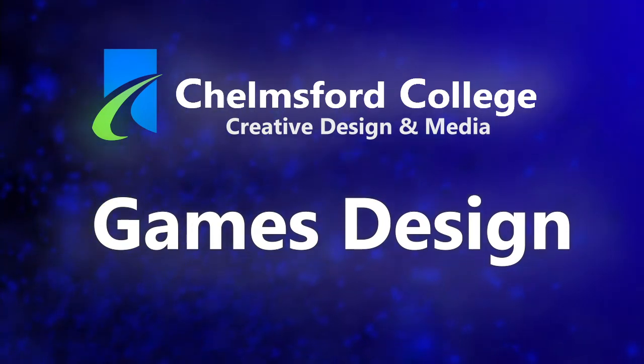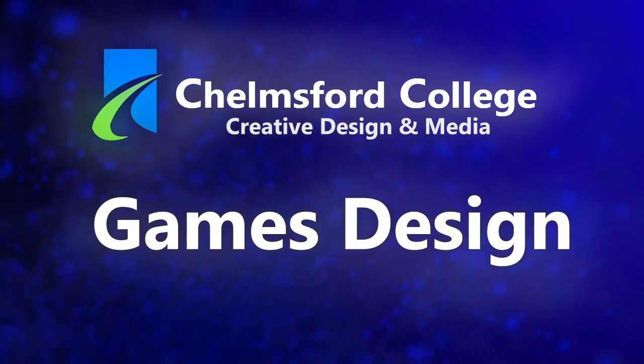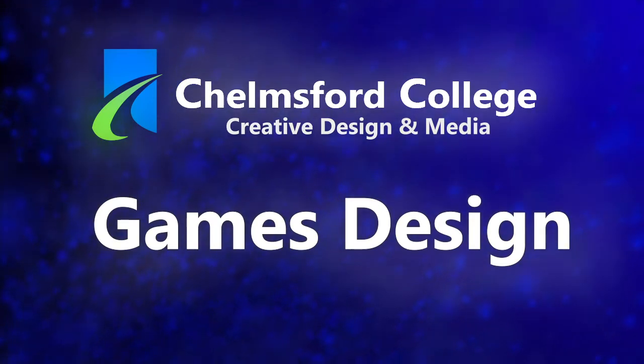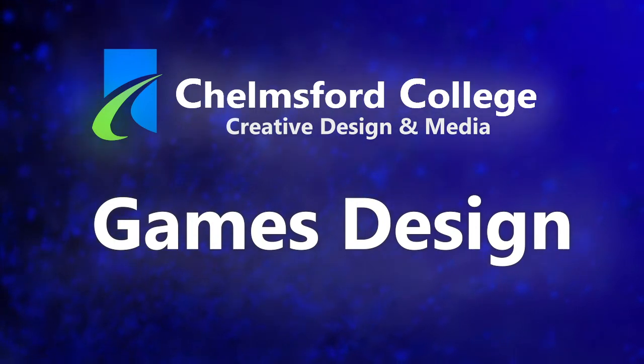Welcome to Games Design, part of Creative Design and Media at Chelmsford College. Please enjoy this presentation of some of the games made by our students as they tell you a bit about their experience of studying with us.